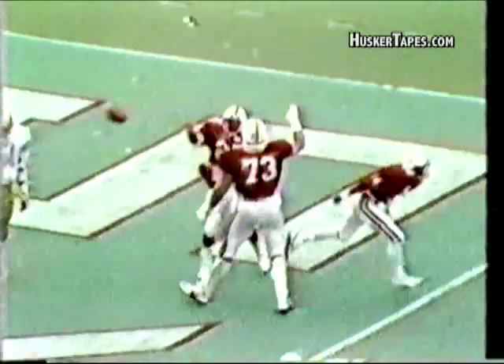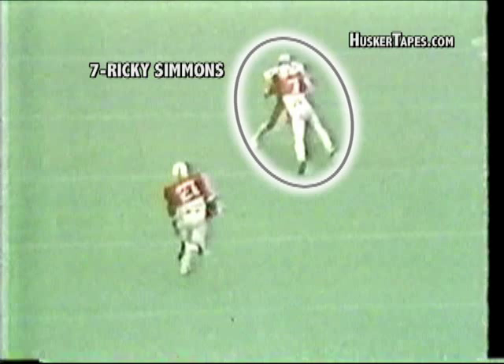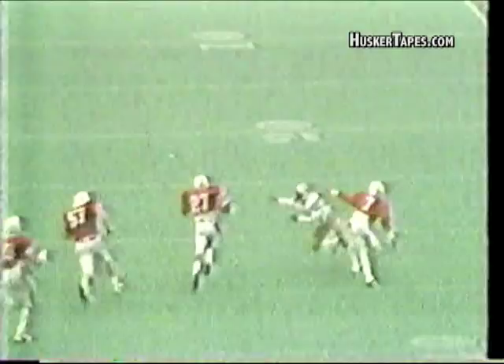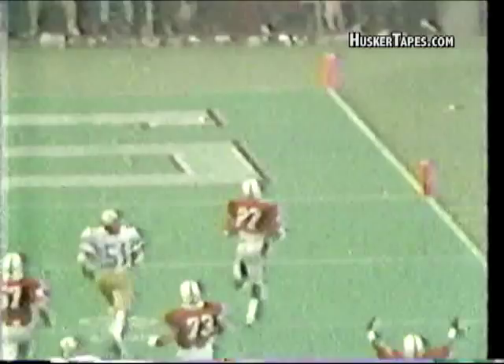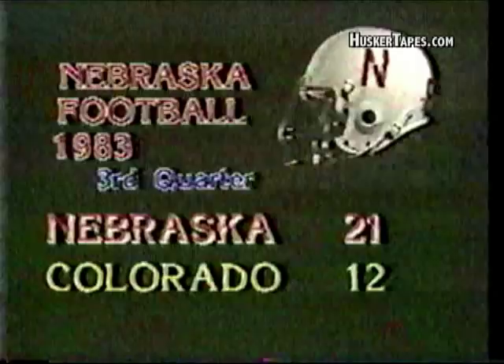Ladies and gentlemen, you can give a great assist on that play to Ricky Simmons, the split end on the right side. Ricky Simmons engaged the cornerback on the left side of the field for the Colorado Buffaloes — Clyde Riggins on the right side of the Nebraska field. Simmons tied him up and allowed Irving Friar to come down and in behind that screen Simmons set, and Irving Friar went all the way down for the TD — 68 yards.